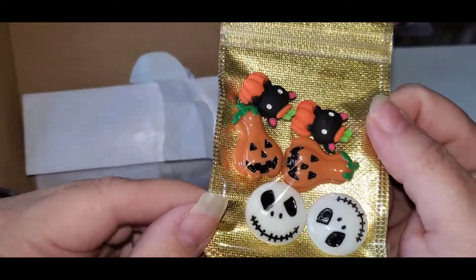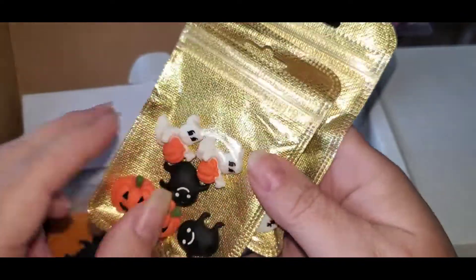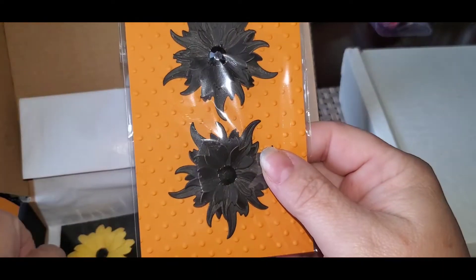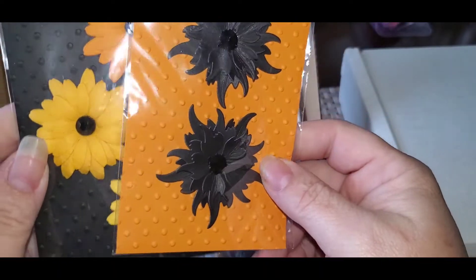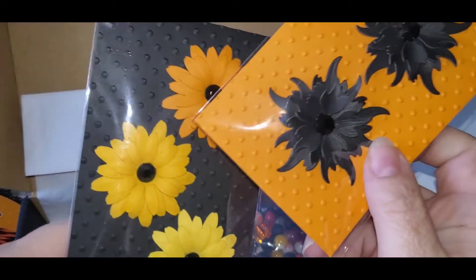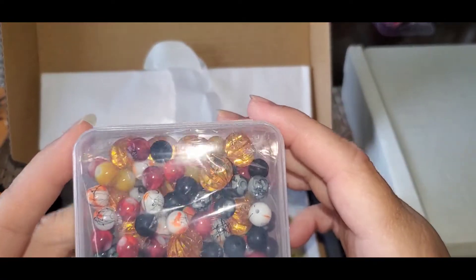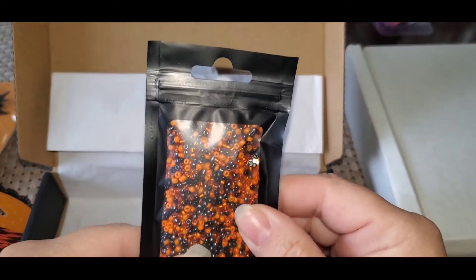We got some cabochons, flatbacks. I really love the packaging she used for these. It's a great kit. And then we got some flowers — so nice, so pretty. I love the color of these flowers with the flatbacks on them. And then we got a mixture of beads and bead mixes.